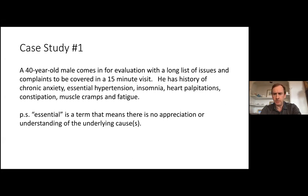This patient reported anxiety, hypertension, insomnia, regular heart palpitations, constipation, muscle cramps, and fatigue. In medical jargon, 'essential hypertension' means not only that there's no appreciation of underlying root causes, but that minimal attempts will be made to understand why a person develops it. The way I was trained, if someone had high blood pressure, we'd check for chronic kidney disease and elevated hemoglobin counts, and if negative, diagnose essential hypertension and start medication for life.